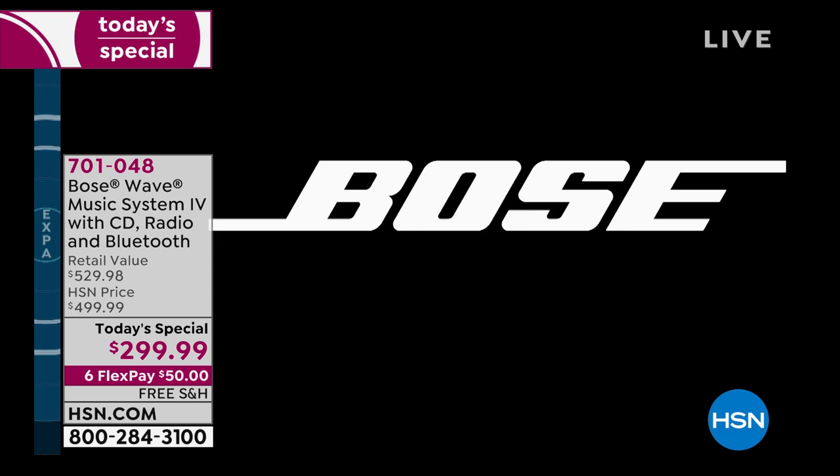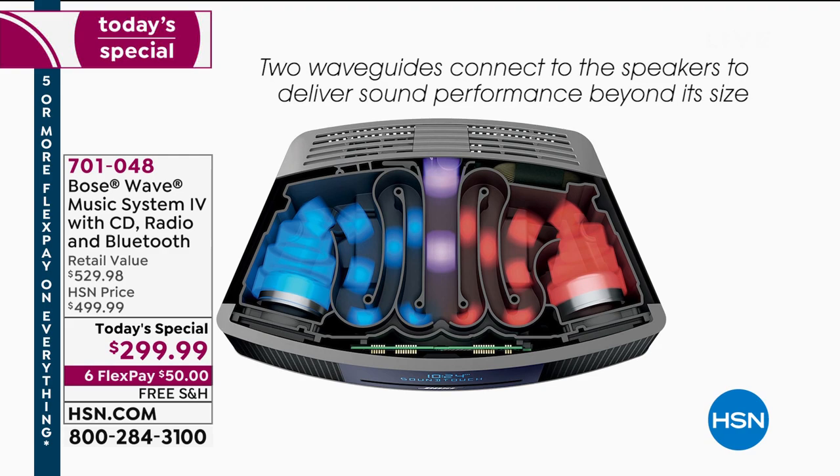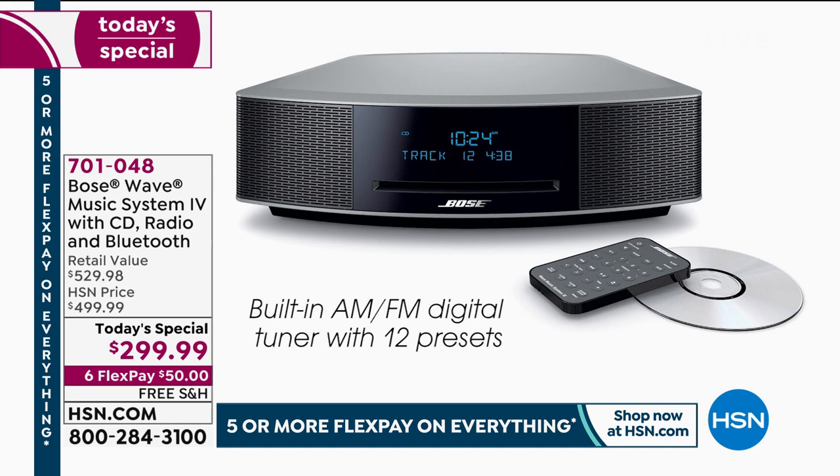My producer just said over $8,500 have been ordered. I paid more for this exact same system when it was a Today's Special two years ago. This is an incredible value at $299 — it's the lowest price we've ever offered. Sleek and compact, with touch-top controls for easy access of key functions. You've got your slot-load CD player, so your wonderful CDs still work.